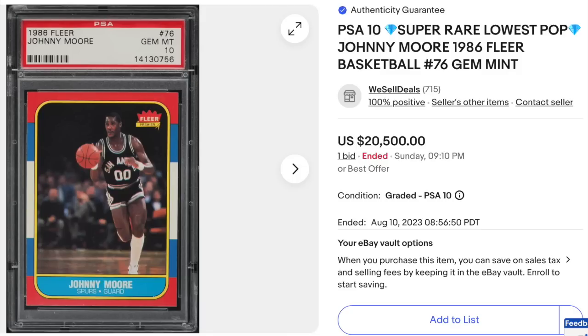1986 Fleer, Johnny Moore. If you're not familiar, he's the second most valuable card in this set, despite there being 11 Hall of Fame rookies in the set. Only Michael Jordan outsells him in PSA 10 grade — because of a very low pop count and apparently someone was hoarding PSA 10 copies, so set collectors have a hard time finding this card in PSA 10. Goes for $20,500 for what would essentially be a common card ungraded.